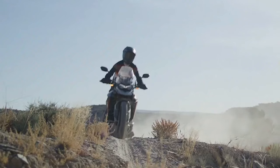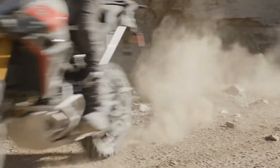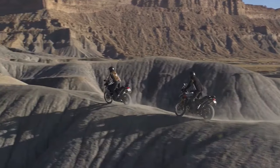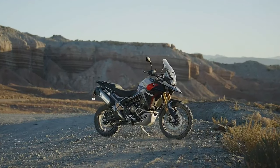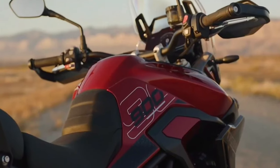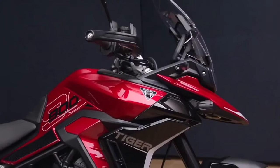Triumph has announced the 2024 Triumph Tiger 900 range, which includes the Tiger 900 GT, Tiger 900 GT Pro, and Tiger 900 Rally Pro, with each bike providing more of what the company says its customers have grown to love about the Tiger 900. Just like our latest generation Street Triple, while the Tiger 900 has had a big impact, we're never happy here at Triumph to rest on our laurels. James Wood, Triumph's global product marketing manager, said at the unveiling: as a team, we're always pushing forward on every key dimension, always looking to make it better.